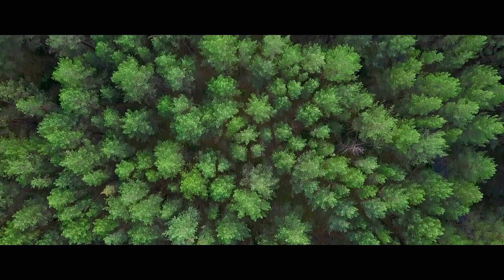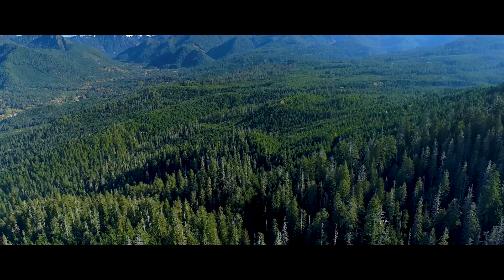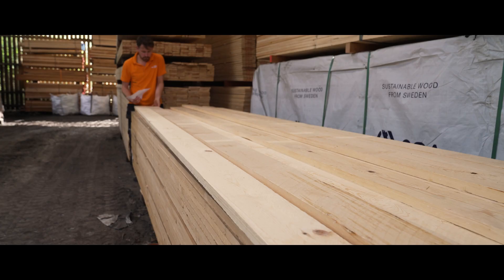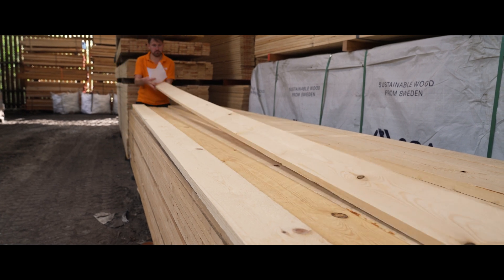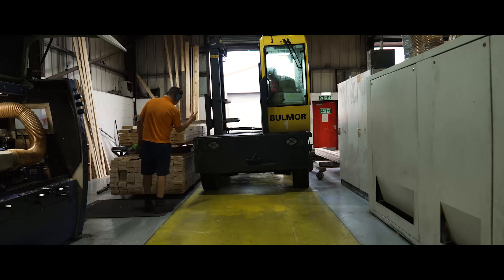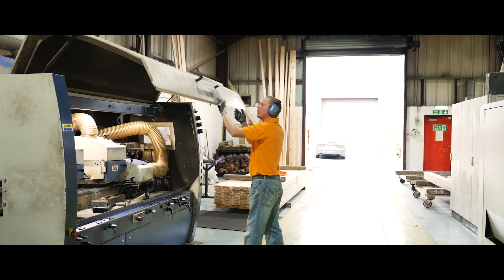The journey starts with sourcing the finest quality timber from well-managed sustainable forests. After our stock is quality checked, it is sent into our 3,000 square metre facility, packed with the latest state-of-the-art timber machines for processing.